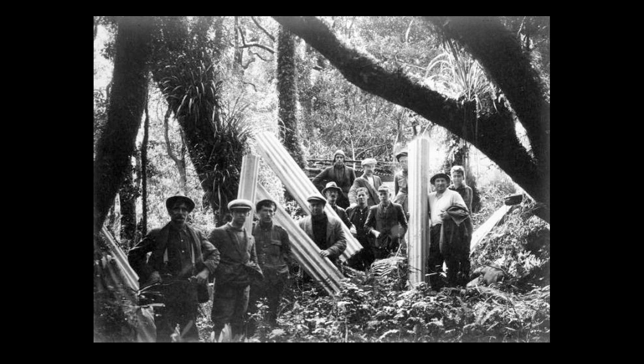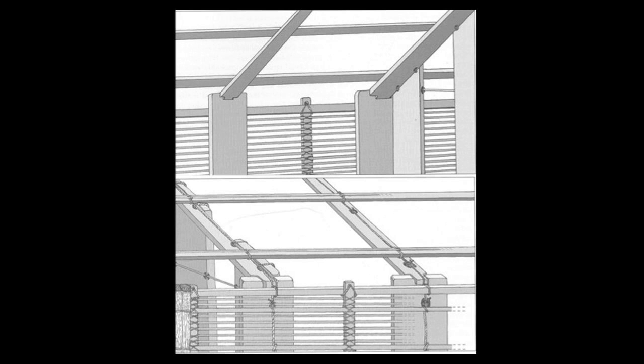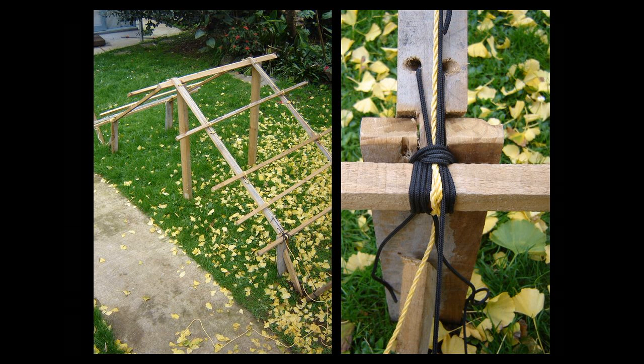I was introduced to a traditional Māori way of construction which had been uncovered in the Bay of Plenty — an archaeological dig at a place called Kohika. They bound their buildings together; they lashed and tied them. Interestingly, they bound it around the outside of the members, so from the interior you weren't able to see how it was held together. The knowledge of how these things were made had slipped away, because the bindings were covered in thatch on the outside. My tutors had had a go at building one of these things, and I thought, I'll have a go at that.